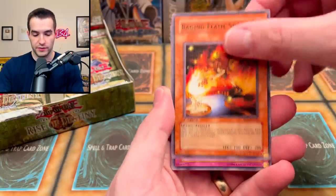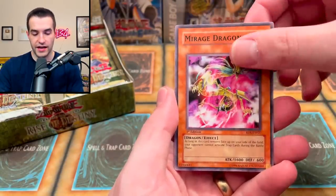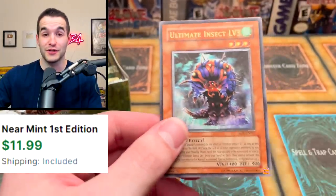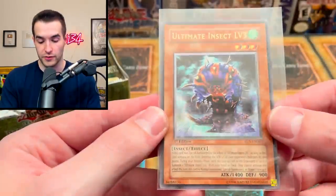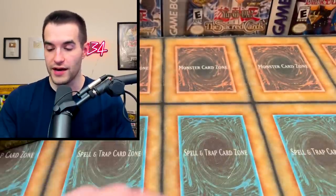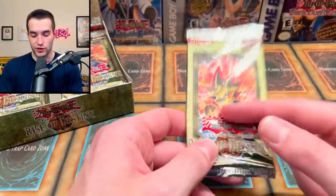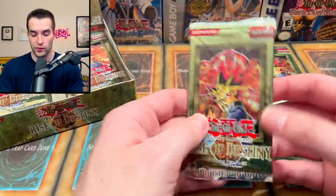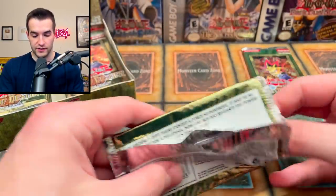Pack number one: malice dispersion, raging flame sprite, spell purification, mirage dragon, and an Ultimate Insect Level 3. There's our ultimate rare right off the bat — it's a legit box. This is the retail ultimate rare though, so we still have a chance with the hobby ultimate. Not the one we're really looking for. A lot of times with GX sets they're mappable, so I think the other ultimate rare pack might be mappable. We'll set it aside.